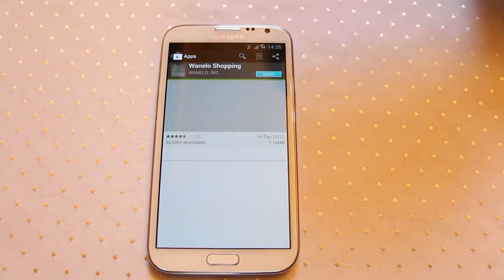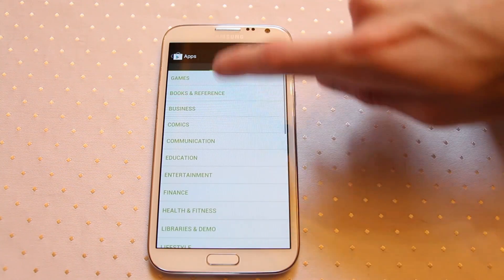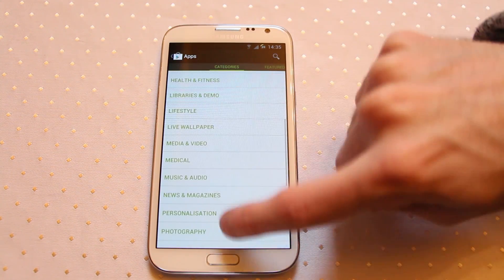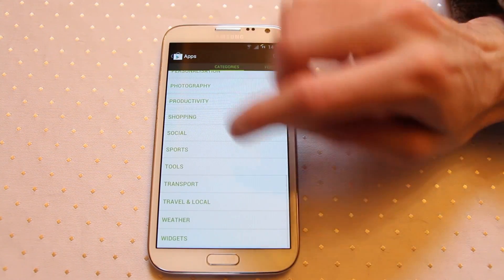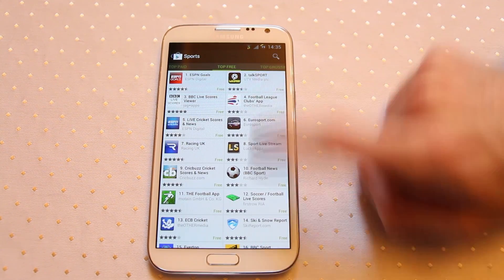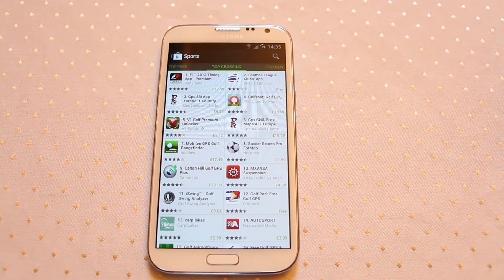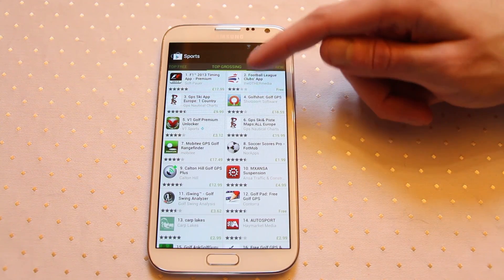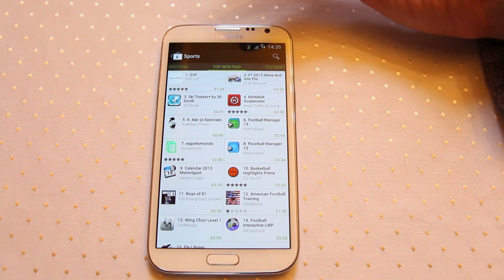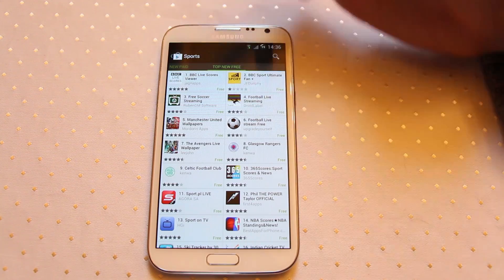If you swipe to the right on the Play Store you can bring up the sections list, which has all sorts of different app categories — education, entertainment, finance, games, books, medical, sports, and more. For instance, going into the sports category you can see the top paid apps, top free apps, and top grossing apps — that's the amount of money the app has made. If an app has in-app purchases it can be free but still generate revenue and appear in that list. There's also top new paid and top new free to find the latest releases.